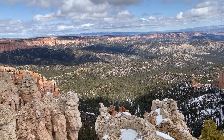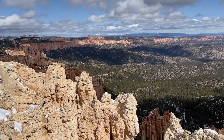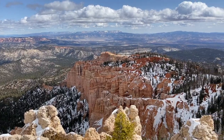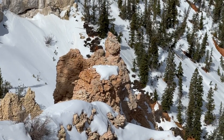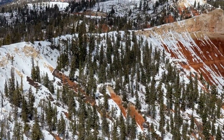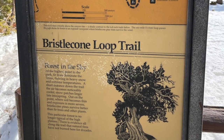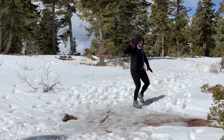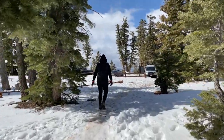The Rainbow Point Overlook has a little paved walkway where you can walk along the rim and take in all of the beautiful sights, the colorful rocks, and you can see forever. There are a few hiking trails in this area as well. When we visited, this section of the park still had a lot of snow. We started to do the Bristlecone Loop Trail but it was pretty chilly, getting really windy, and we couldn't quite follow the trail with all the snow cover, so we ended up turning around.